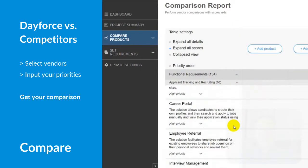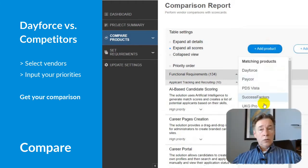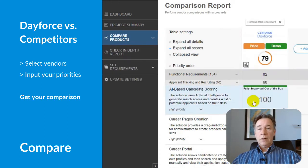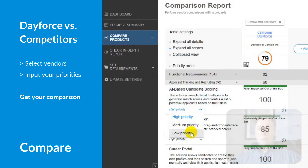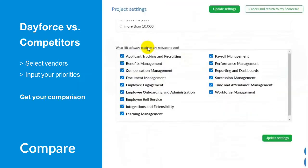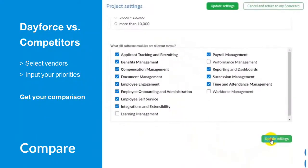As mentioned, Dayforce is at the top of the SelectHub leaderboard. In our Express Evaluation tool, you can compare vendors and set different priorities for each function. Changing your priorities changes the scores of the vendors. We can also remove certain modules from our evaluation, as many businesses won't need every module offered in an HR suite. Once we change our settings, we can update our report.